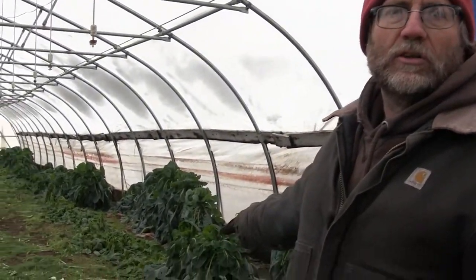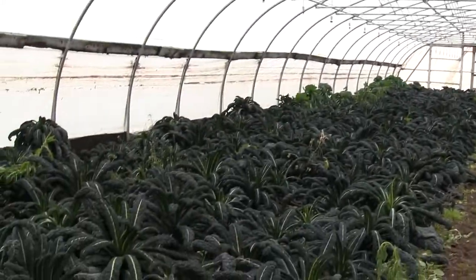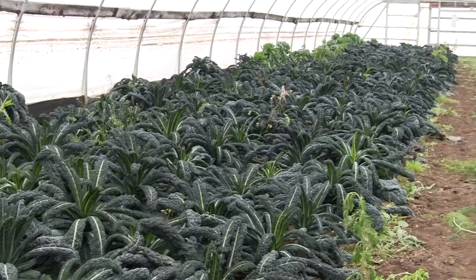You can see the spinach is all drooped down, and the brussels sprouts and the kale is all drooped down. It looks almost like the stuff out in the field, but when this warms back up again, this stuff will perk back up again, and we'll be able to harvest it throughout.